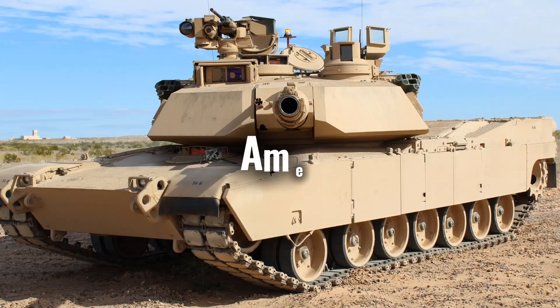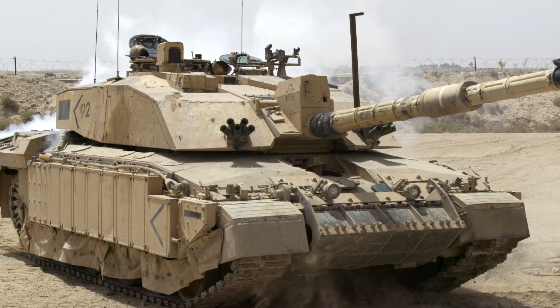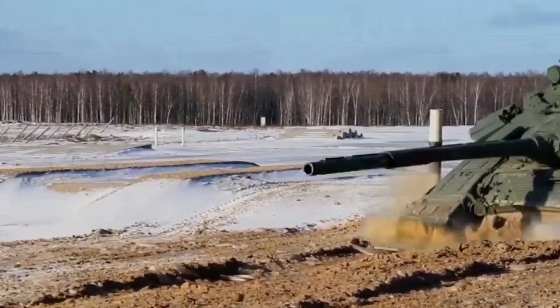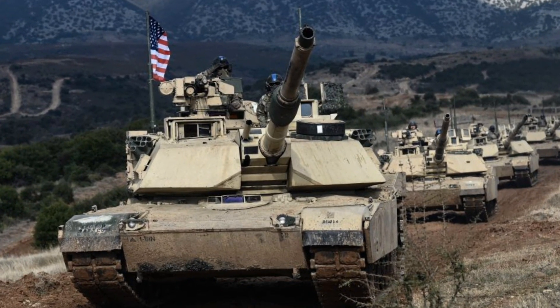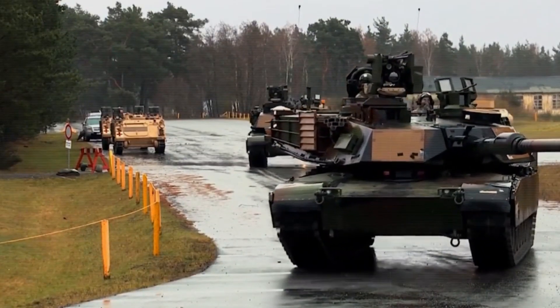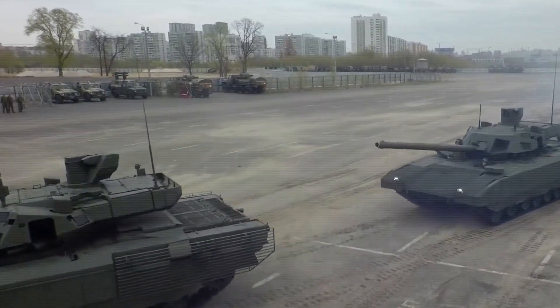Western tanks, like the American M1 Abrams or the British Challenger 2, are much heavier. Why? Because they prioritize firepower and protection. These tanks are built to withstand direct hits, which means more armor and more weight. The U.S. Abrams weighs over 60 tons, compared to Russian tanks that are typically under 48 tons. This is a major trade-off between speed and survivability.